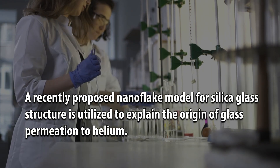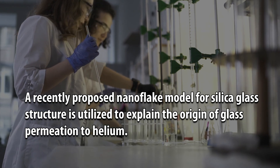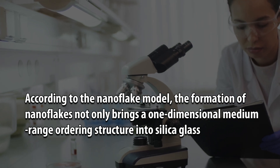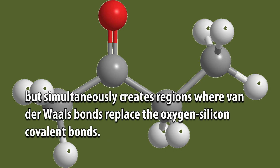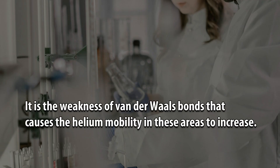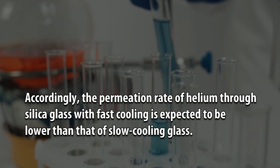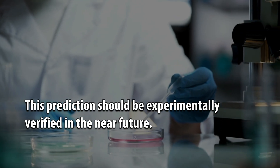A recently proposed nanofleck model for silica glass structure is utilized to explain the origin of glass permeation to helium. According to the nanofleck model, the formation of nanoflecks not only brings a one-dimensional medium range ordering structure into silica glass but simultaneously creates regions where van der Waals bonds replace the oxygen-silicon covalent bonds. It is the weakness of van der Waals bonds that causes the helium mobility in these areas to increase. Accordingly, the permeation rate of helium through silica glass with fast cooling is expected to be lower than that of slow cooling glass. This prediction should be experimentally verified in the near future.